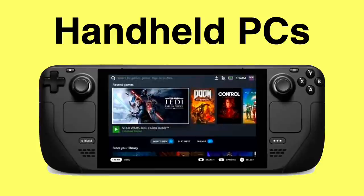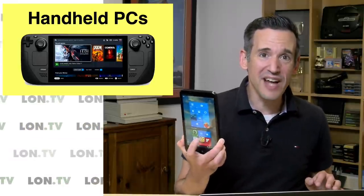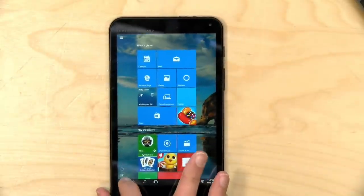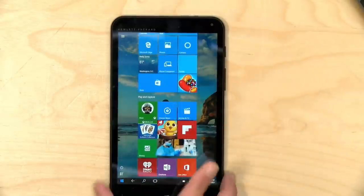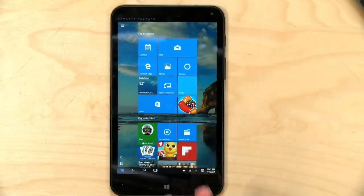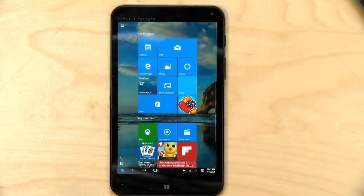Now of course the concept of handheld PCs are nothing new. This is an HP handheld that I've got here in my hand from 2014. They were selling these at one point for $100. They were powered by an Atom processor, and that allowed it to run most Intel applications within reason on these little handheld devices. They were not very fast. You couldn't play a lot of games on this, but it did mobile games just fine, and it could run the regular version of Microsoft Office and Excel and everything else.